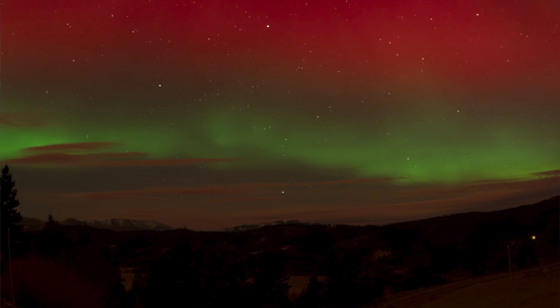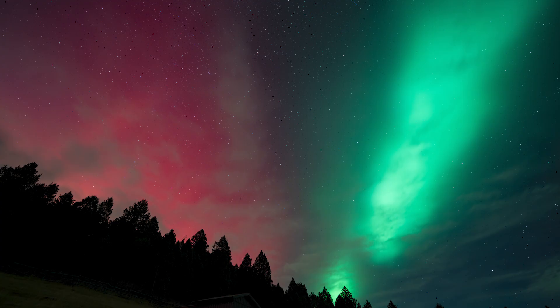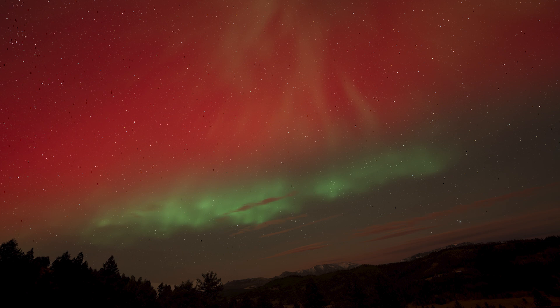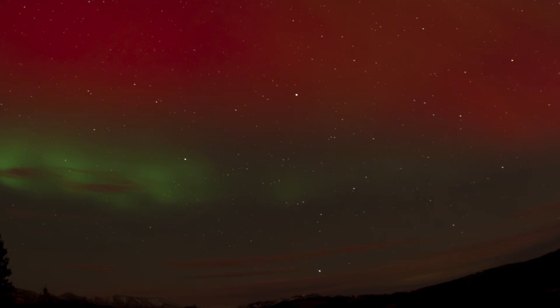Red aurorae are very rare, and red is very hard for the human eye to see in the sky — that's why you hardly ever see it. It just intensified from there until the whole sky was covered. I was running into the house finding every wide-field lens and every camera I could find, so I could point them in every direction, because this aurora covered the entire sky with a lot of red that I could see, and also green. Here are my time-lapses. Enjoy.